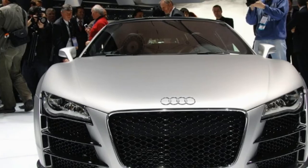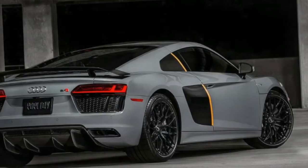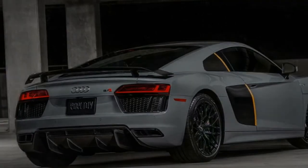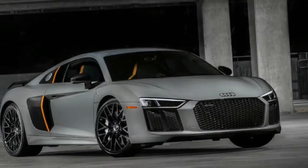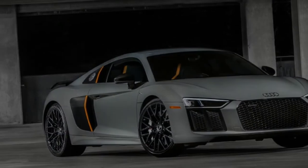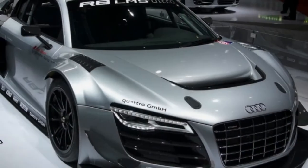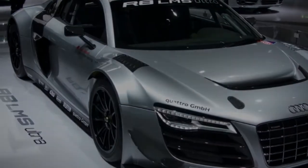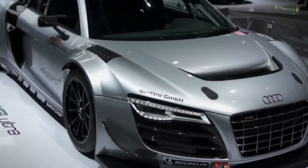The 2017 R8 features a new platform built on the Modular Sports Car System, MSS, that's also under the Lamborghini Huracan. It's an aluminum monocoque base frame that uses carbon fiber in the firewall and backbone tunnel to gain 40% in torsional rigidity, aided by two big X-shaped engine braces over and behind the engine.